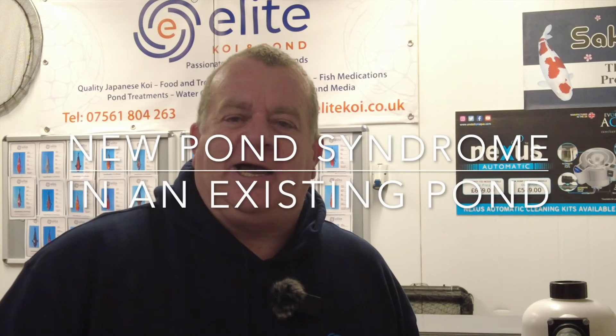New Pond Syndrome not only affects brand new ponds — you can also experience New Pond Syndrome in existing ponds. When might that happen? That might happen after a filter crash, for example.